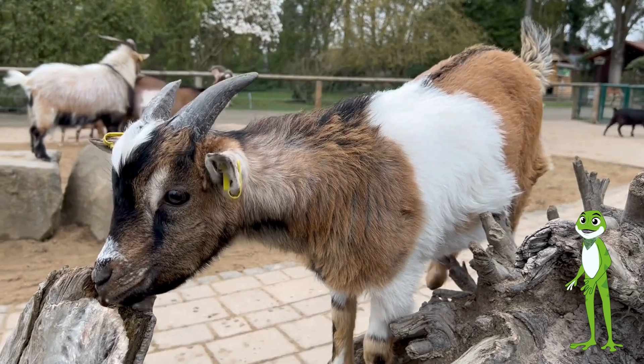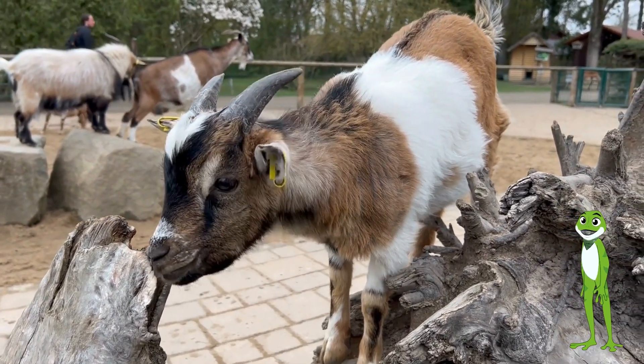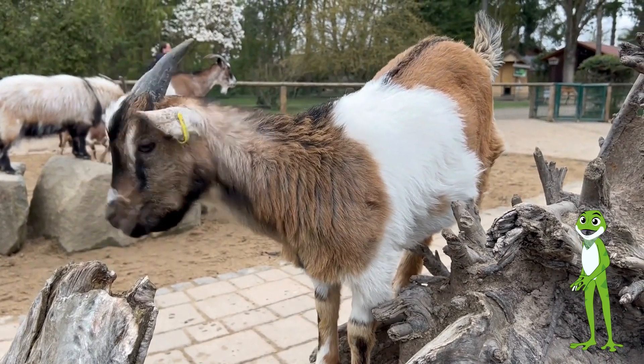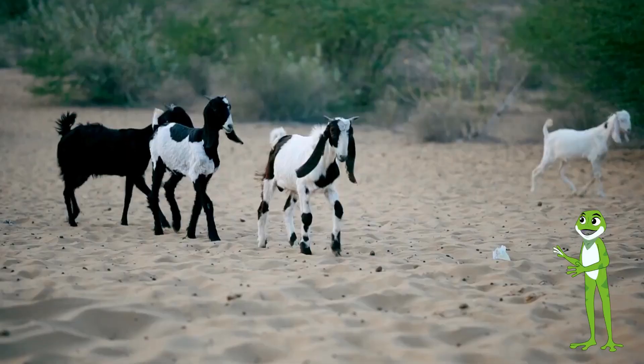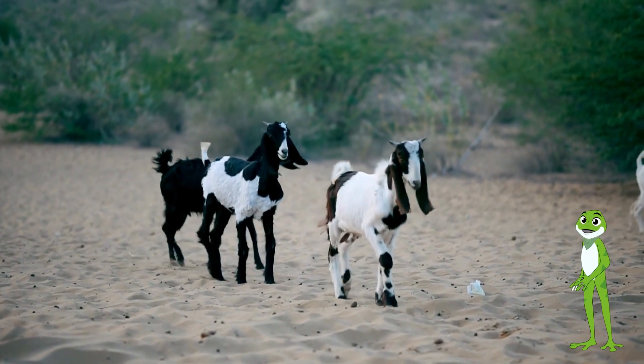Goats are agile, curious animals that are known for their climbing skills. They are also raised for their milk, meat, and fiber. Goats have short, smooth coats that come in a variety of colors, from brown and white to black and spotted.